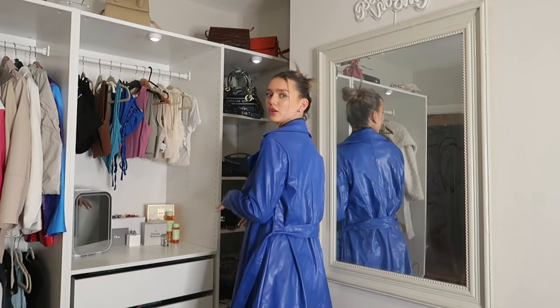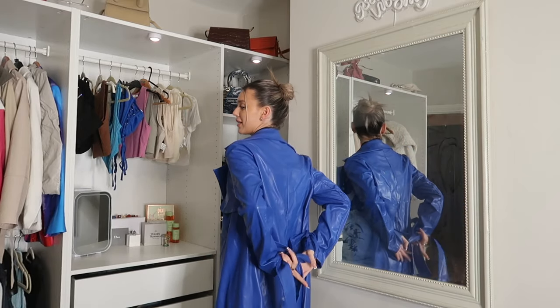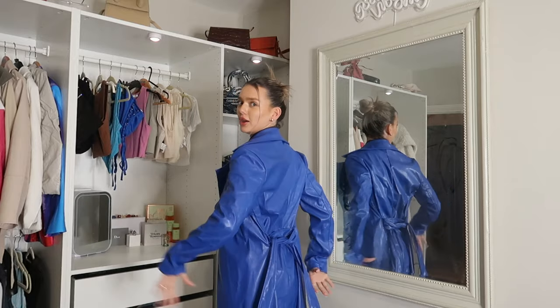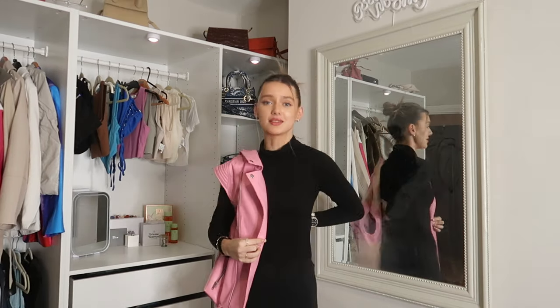My favourite thing about this coat is how oversized the collar is — it really makes it look more expensive. It also has a belted strap. My little trick is to tie it at the back in a bow, which keeps it open at the front so the coat isn't completely swamping you. This coat is definitely a marmite situation — you either love it or you hate it.